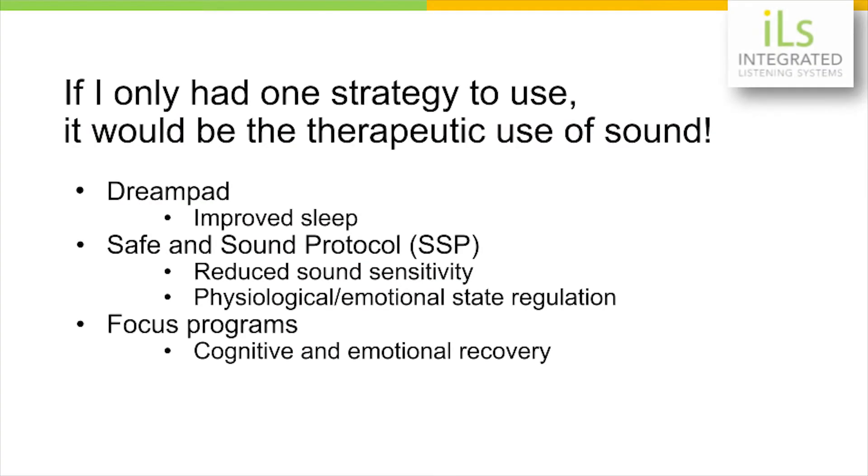Let's start with the simplest first. If you see someone early on and they are rather symptomatic, one of the gentlest things you can do to introduce your therapy is the dream pad. But even later, maybe you're seeing them a year after their head injury, the dream pad is very effective, particularly when they have sleep disturbance. We don't have to emphasize how important sleep is to any kind of brain recovery or physical recovery.